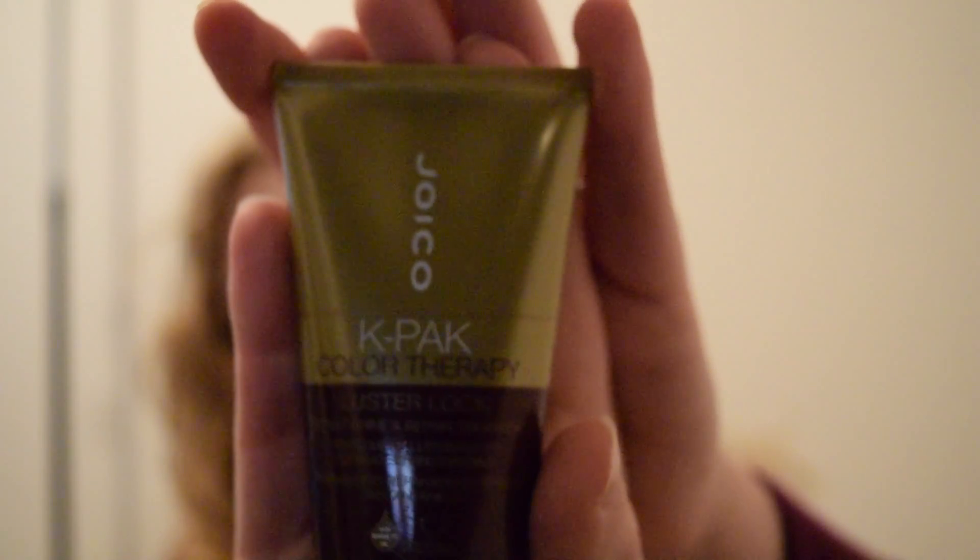Joico K-Pak Color Therapy Luster Lock — Instant Shine and Repair Treatment. So I guess this is kind of more of like a mask, a hair mask or something like that. That's cool. I don't know how often I would use this, but I'll give it a try. If you guys have tried this out, please let me know and let me know what you thought of it.